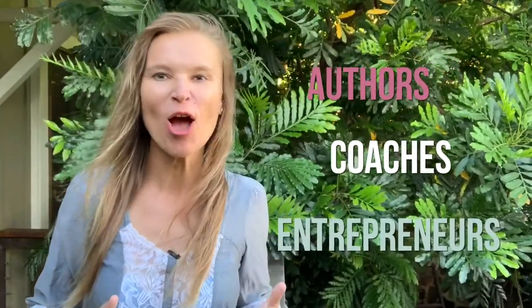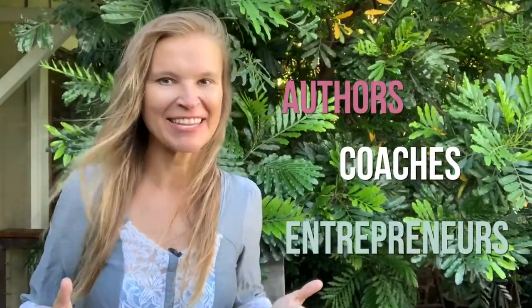Hi, it's Iana. Welcome to my channel for authors, coaches, entrepreneurs, and anyone who wants to grow their business and their influence by being a guest on podcasts and by publishing content consistently.